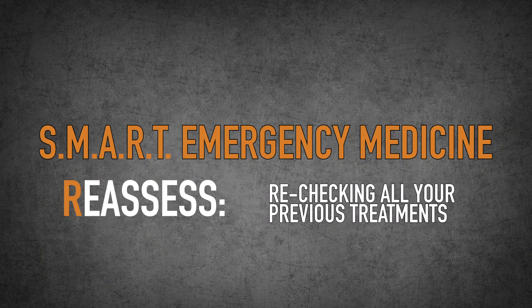The R stands for reassess. Reassessing means going back and rechecking all your previous treatments. So if you stopped an arterial bleed in the upper arm and then go to check the airway, as soon as you're done, go back and reassess that arm to make sure it's not bleeding again. You may need to do that over and over until you get to the last part.